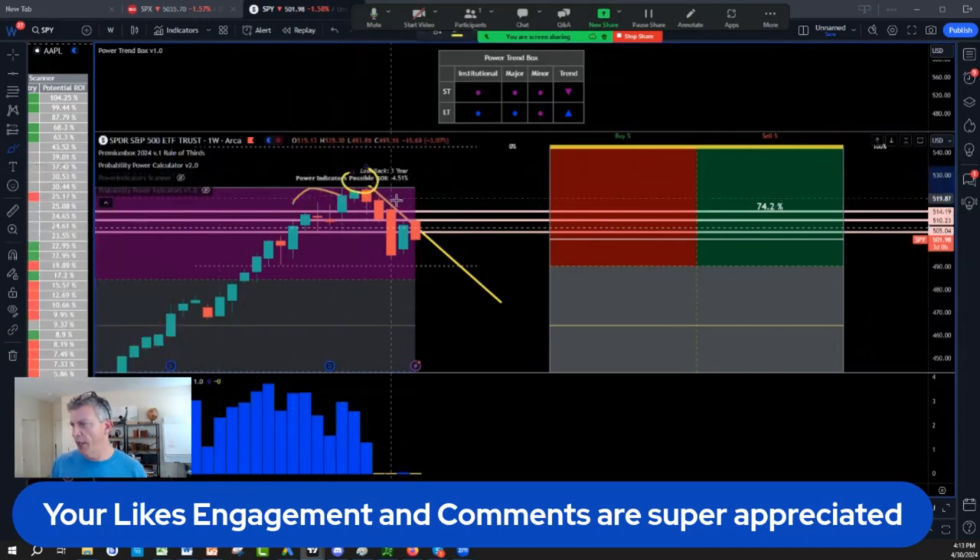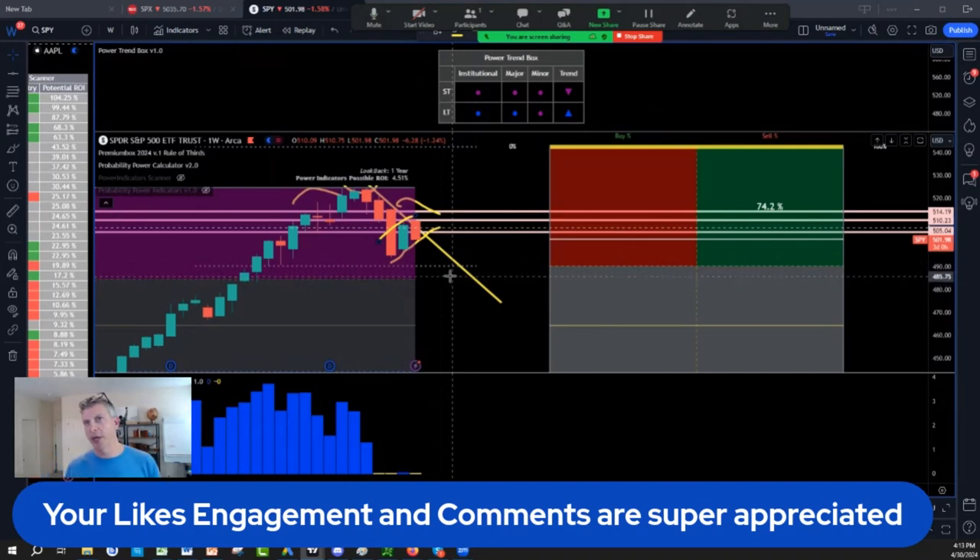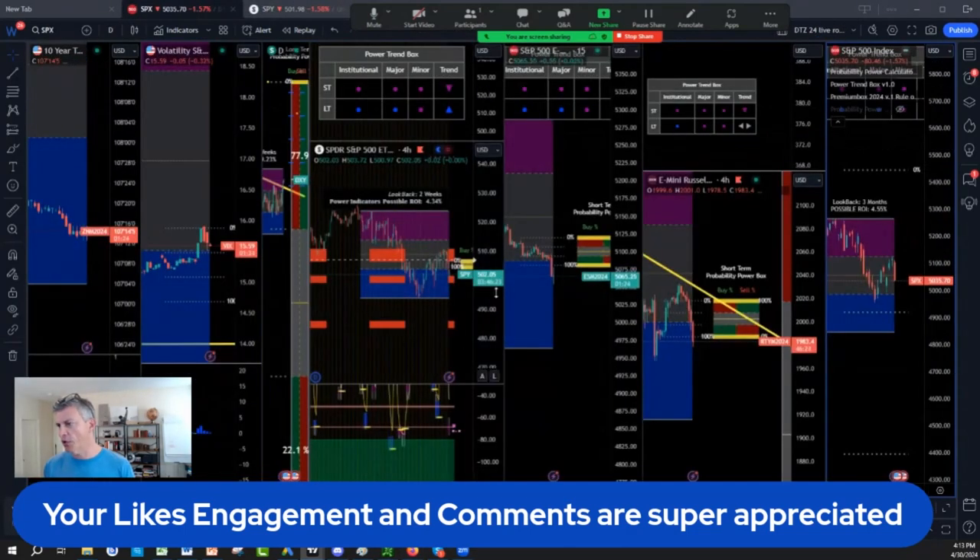We have a shoulder, head, shoulder pattern. Now you have that structure on the trend line with a lower high. We were looking at a break target of 490 down to the 484 target — 490 going into FOMC to 485 — but only if we stay above the 505.